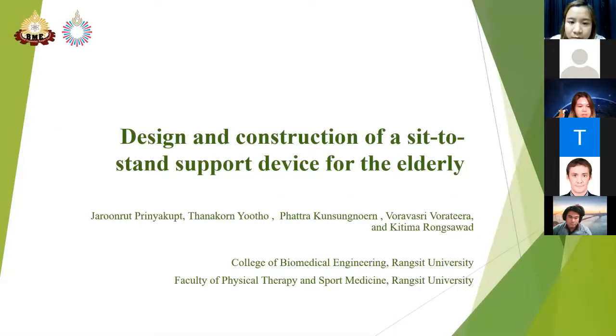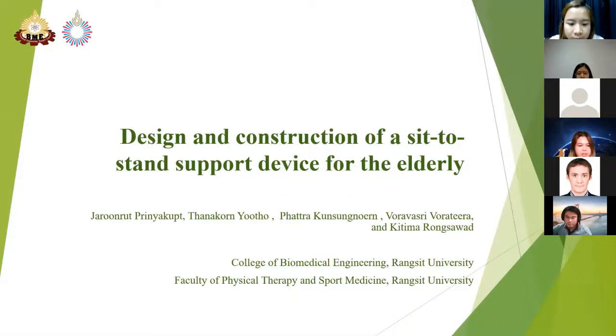Good afternoon ladies and gentlemen. I would like to introduce myself and my advisors: Assistant Professor Dr. Thirulat Penhinyaku, Assistant Professor Kenakong Nito, and Dr. Kittimah Nuswat. From the Medical Engineering University. Today I will present the research topic on the design and construction of an assistive staff supporting work for the elderly.